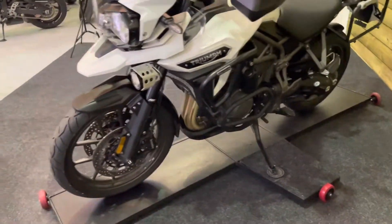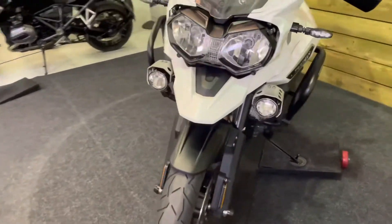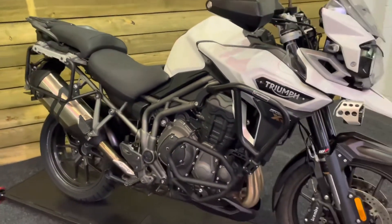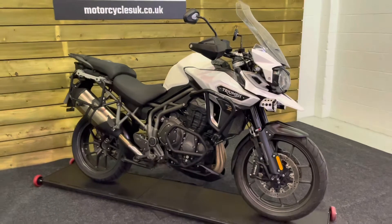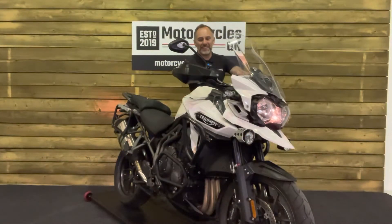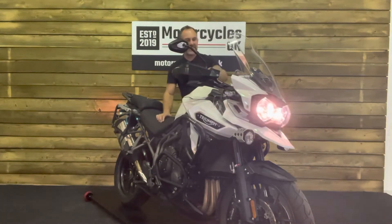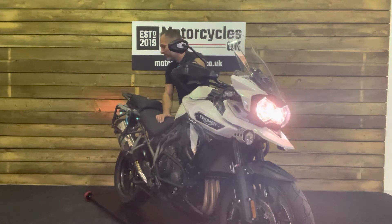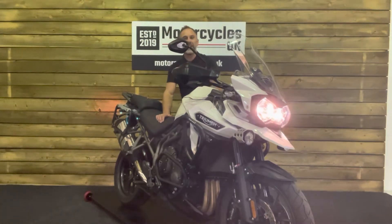It's a great alternative to a BMW R1200GS — a fantastic machine. Bags of power, loads of torque, all-day comfort. What more could you want from an adventure tourer? So let's fire this one up and have a listen. [Engine starts] Fantastic.